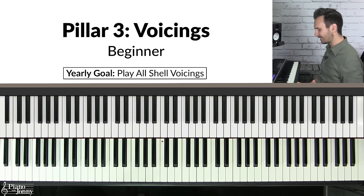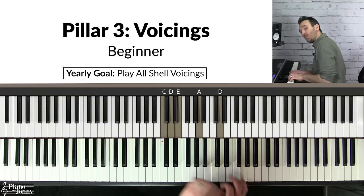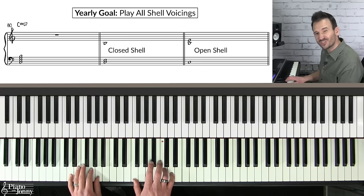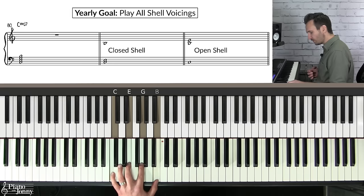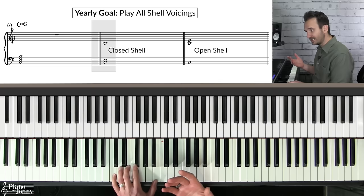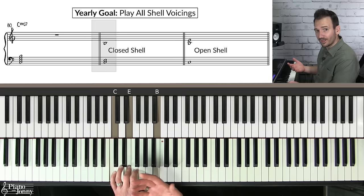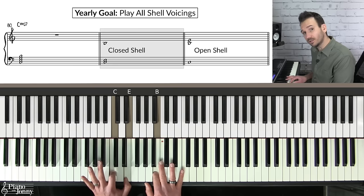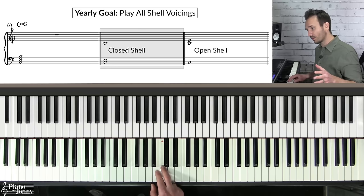Pillar three is mastering your voicings. If you're a beginner jazz pianist, you might think jazz chords have too much going on — but you can get started playing jazz chords using very simple chords called chord shells. A chord shell is when you take a jazz chord like a major seventh chord and remove one or two notes — usually the fifth — ending up with a partial chord. There are two ways to play chord shells: the closed position shell has the root and third on the bottom with the seventh in the right hand, contained within an octave.